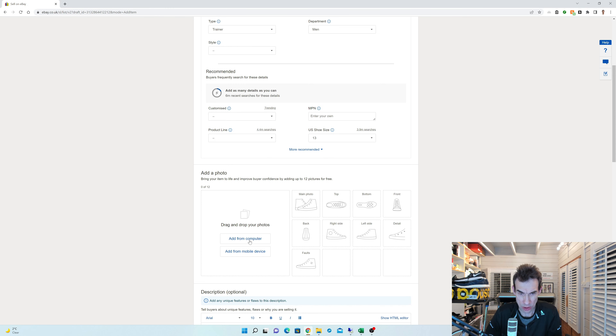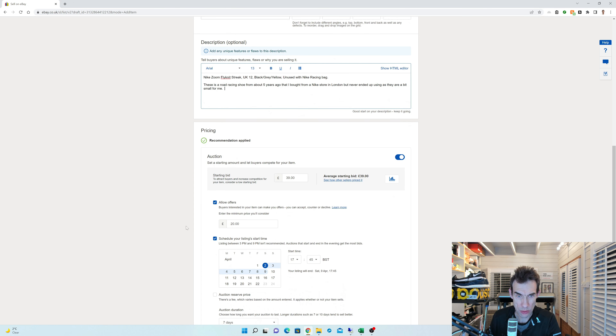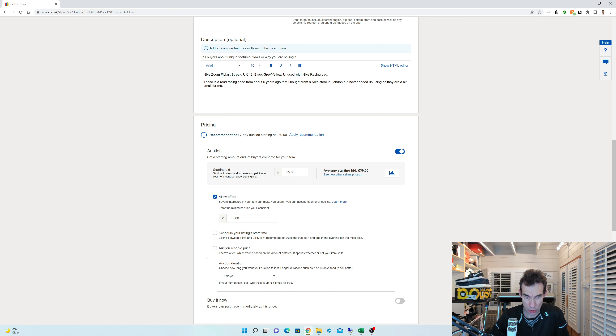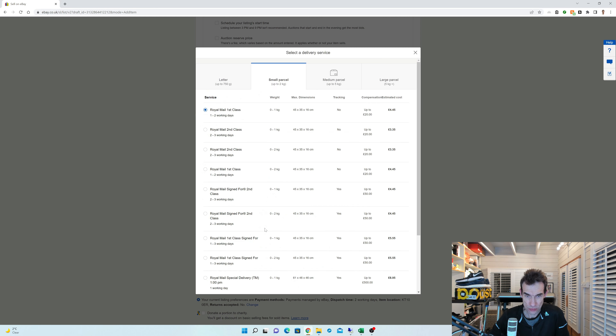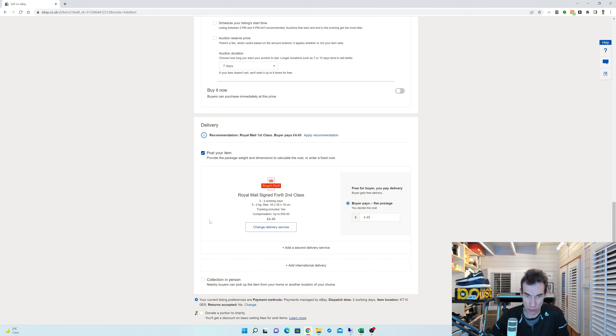Okay, now I'll look for the pictures I took earlier and put in a bit more detail. It's an auction — set a starting amount and let buyers compete for your item. £39 seems a bit high; when I did this before I set mine quite low and tried to drum up some interest. Let's say £15. And a minimum offer of £30 because that's probably what I'd hope to get. Schedule listing start time, auction reserve price, Buy It Now. For posting, let's go Royal Mail, signed-for second class — it's going to be a box size. I always like to do signed-for so we know they've got it, and I'll offer collection in person just in case they happen to live nearby.